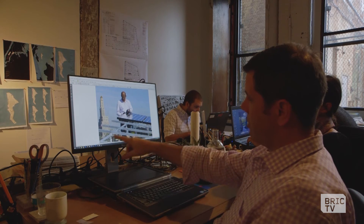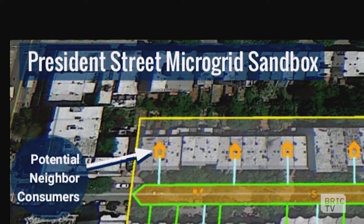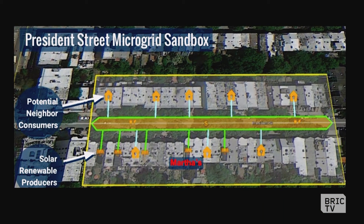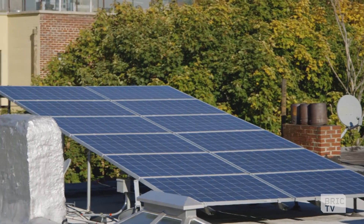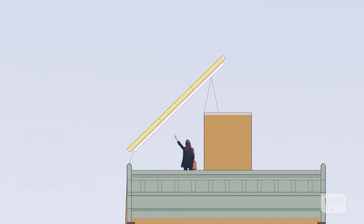Brooklyn Microgrid found us because we've worked on a number of solar projects in the Park Slope area. There's a block on President Street where there are currently five independent solar systems on residential buildings, and several of them are participants in the microgrid. One of our clients recently sold some of their excess solar power to their neighbor across the street. Those systems you don't even notice from the street — they have a very low pitch. For the CHIPS building, we tipped the panels dramatically so they'd be much more prominent and visible as you drive up 4th Avenue.